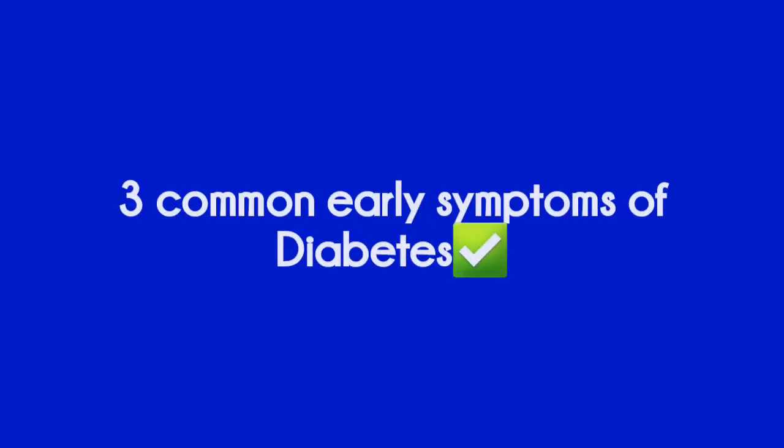Hey everyone, welcome back to my channel. It's been a long time since I did my last health class, so today we're going to discuss the three common early symptoms of diabetes. My name is Ryan and I specialize in diabetes, alcohol and other drugs, men's sexual health, and primary care. Stay tuned — we'll be discussing these three early signs of diabetes. We call them the three P's.